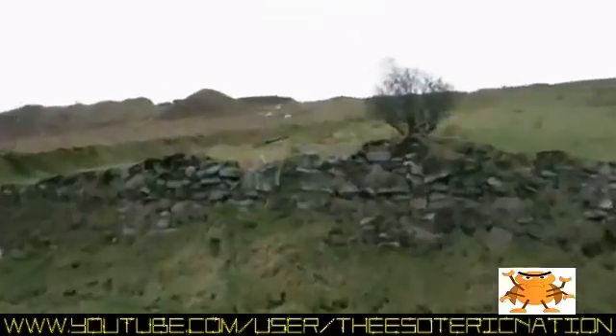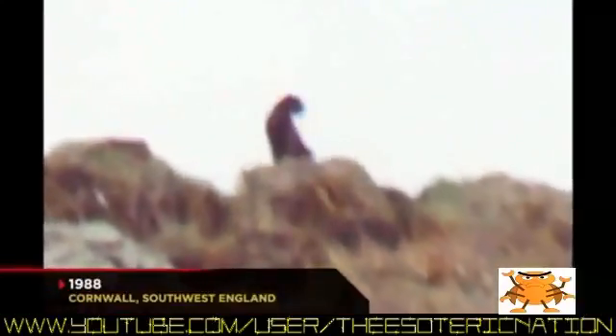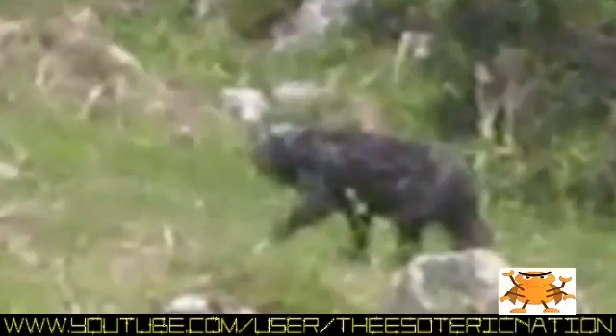Photos allegedly of the beast have surfaced over the years, but none are clear enough to be conclusive. An image taken in 1988 shows an apparently large cat in Cornwall on England's southwest coast. A picture taken in Devon shows a four-legged, seemingly cat-like animal. And an image from 1995 in Durham, North England shows a black feline. Witnesses claim it was the size of an Alsatian dog. But the evidence is not just photographic.